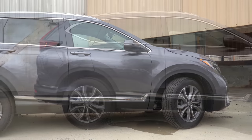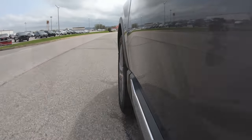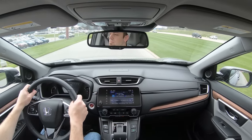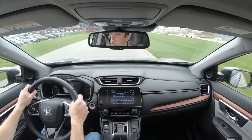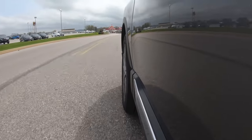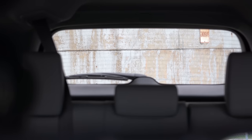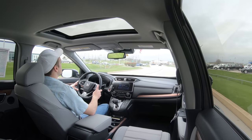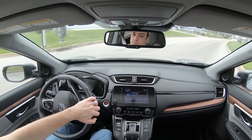Touching on suspension and handling: up front you get MacPherson strut suspension, in the back independent multi-link rear suspension, with front and rear stabilizer bars. Ride quality is plenty fine — the CRV has never had any issues there. One thing I really love is cabin noise, or the lack thereof. Honda does cabin noise very well compared to a lot of the competition; it's very isolated in here with not a lot of exterior wind noise even at higher speeds. Steering feel is just right — not too heavy, not too loose. Visibility is fine out the back, and the Touring trim also gets rain-sensing windshield wipers, which automatically turn on when rain or mist is detected.